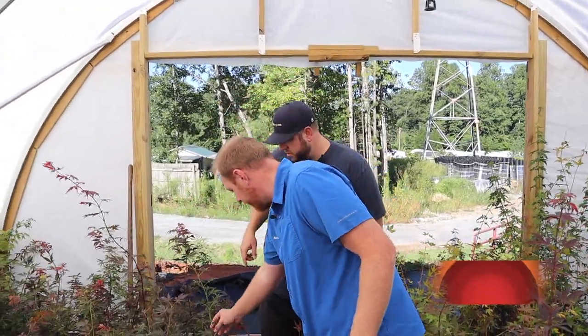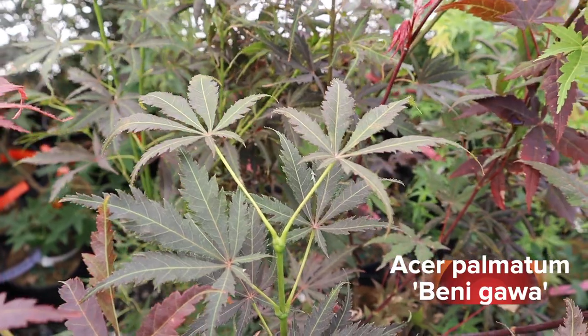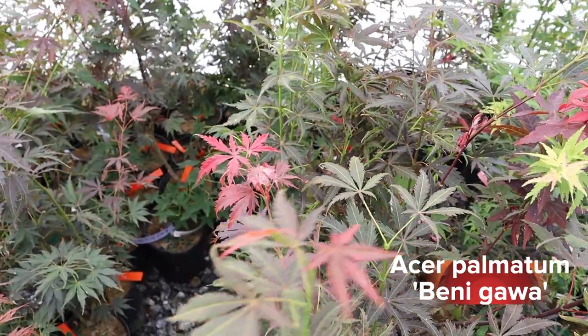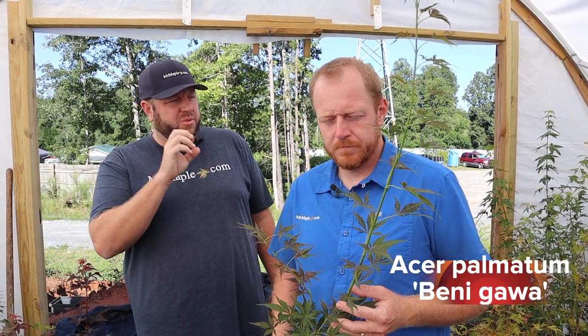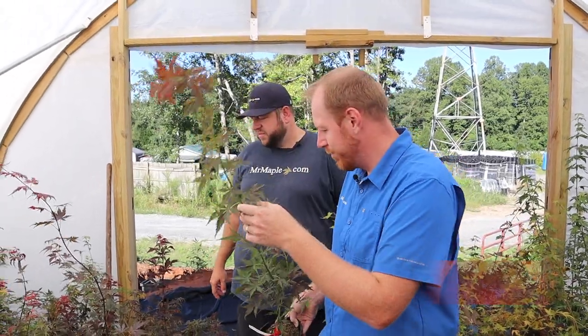Benigawa is a beautiful red selection with one of those more heavily styled matsumuri leaves. I like Benigawa because it gives you good red color in the spring, some bronze color during the summer, nice green bark, and really nice yellows and oranges in the fall before it goes to red. It's a more unique red upright that's not offered often in the nursery trade. My favorite part is the fall color — I've seen it rival Acer japonicums for reds, yellows, and oranges. I don't think these are currently listed either — probably a soon-to-come one.